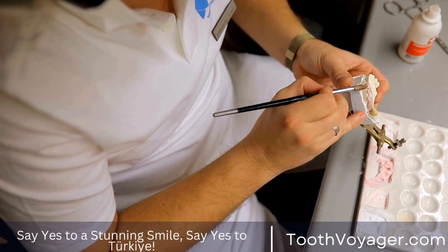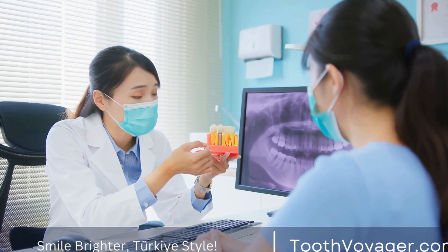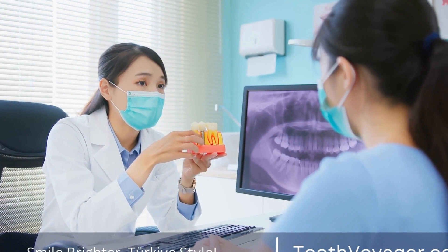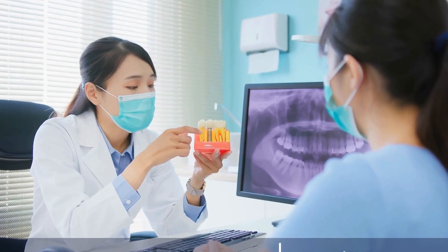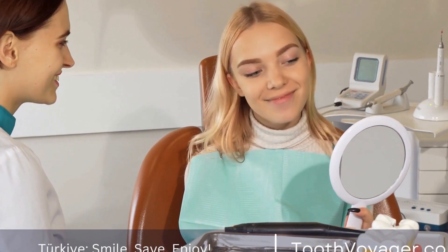Amalgam fillings, also known as silver fillings, are made from a combination of mercury, silver, tin, and copper. They have been used in dentistry for over 150 years and are known for their durability and strength.